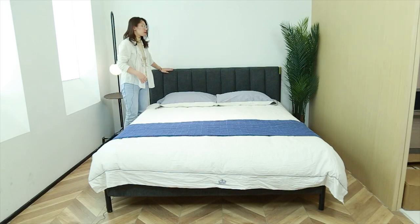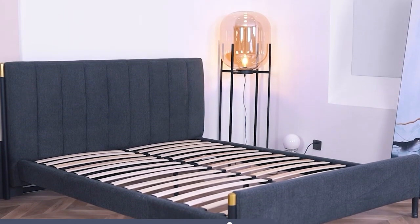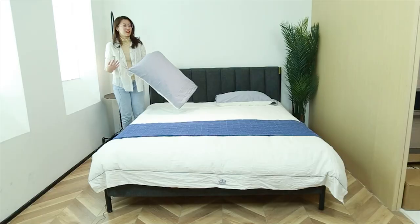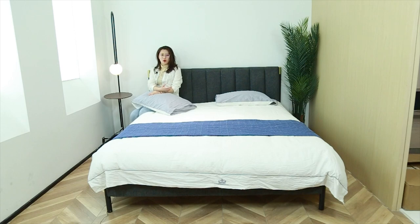For the headboard, the foam is very thick, because most of us find it very comfortable to sit here and lean back — to talk with your partner or read some books or enjoy the time before bed. This one is really comfortable because it's really soft.